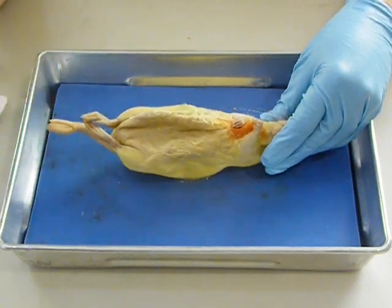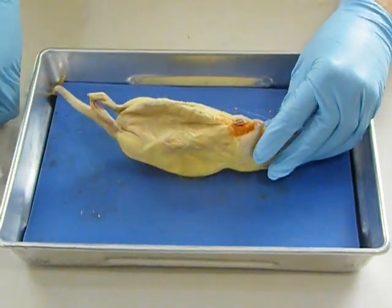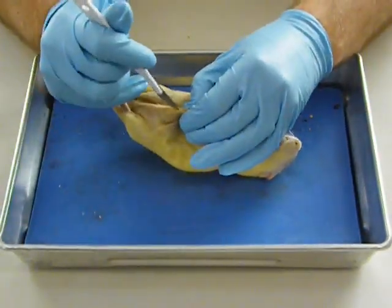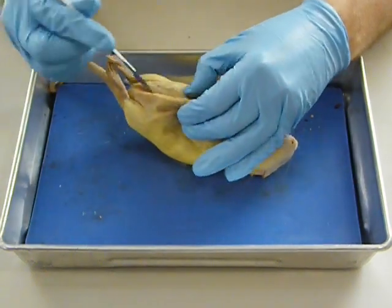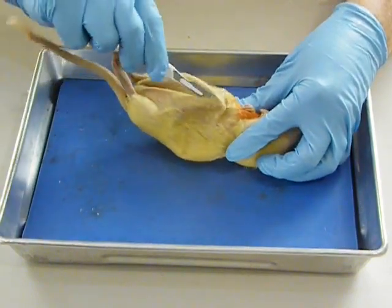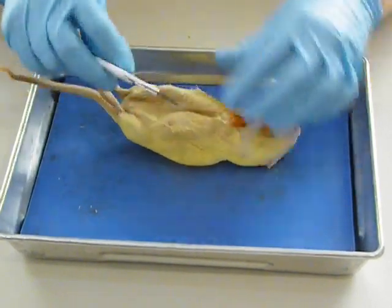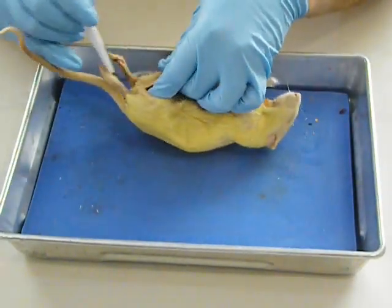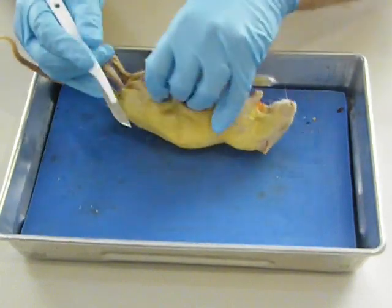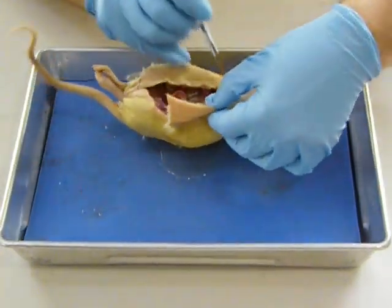Now we're ready to actually go inside and take a look at what's going on. We'll go ahead and open her up. Some people like to use a pair of scissors for this — that would also work — but I really just like to slice into things. So I'll cut some flaps here so that we can see inside, hopefully with minimal disruption.